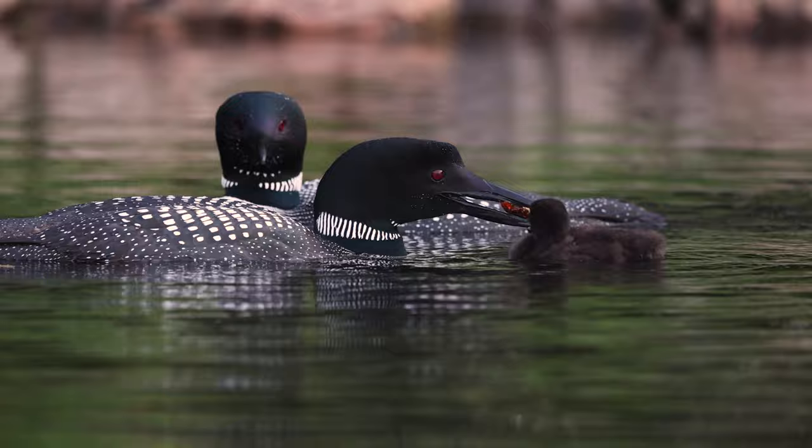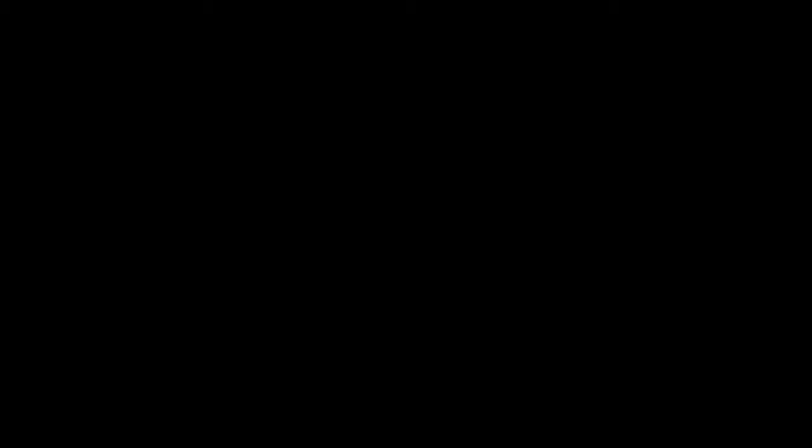Most birds have hollow bones. However, loons have solid bones, allowing them to dive much easier for food. They can stay underwater for several minutes at a time and are proficient hunters.